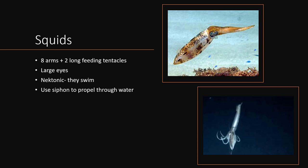The first type of cephalopod I'm going to go over is squid. Squid have eight arms plus two long feeding tentacles, so ten tentacles in total. They have very large eyes — in fact, the giant squid, which I have a picture of in the lower right, has the largest eyes of any animal on the planet, being the size of basketballs. Squid are nektonic, which means they swim. They have a siphon which they use to propel through the water using jet propulsion. The first squid you see here is the Caribbean reef squid, which does not get very big.